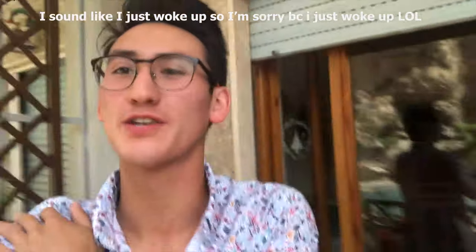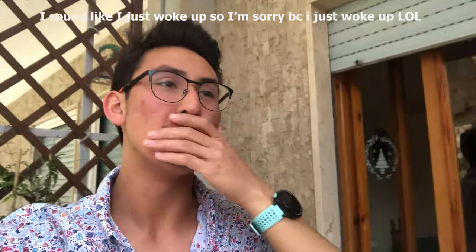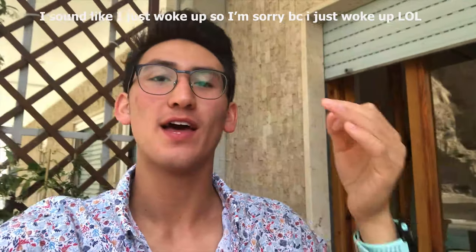Yo, good morning vlog, what's going on? So today is Saturday and I am on the Amalfi Coast with some of my friends from the Florence program. We're pretty much just going to be walking around Amalfi today, and then we're going to Positano later today and tonight. So that's what this vlog's going to be about — let's ski!